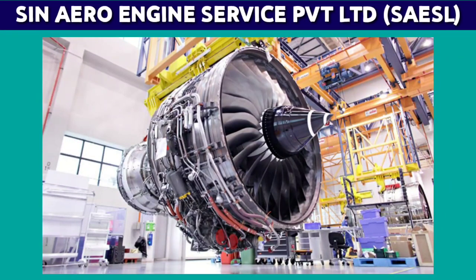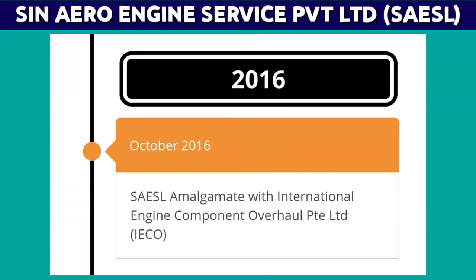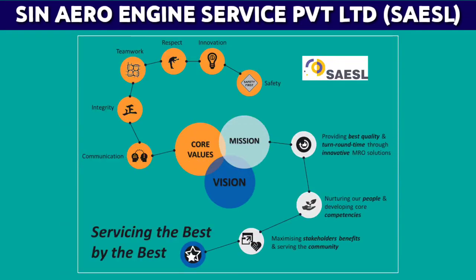SAESL has an extensive component repair shop carrying out 80% of repairs in-house, with centers of excellence for fan blades, compressor blades, compressor vanes, nozzle guide vanes, and front combustion liner. In 2016, it merged its sister company IECO — International Engine Components Overhaul — with SAESL, strengthening their capability to support better engine turn times. With its vision of servicing best by best, SAESL attributes its growth to two core strengths.